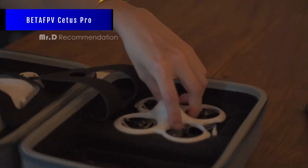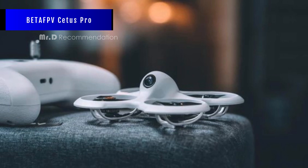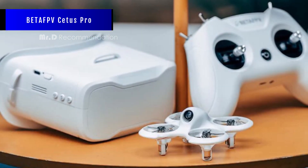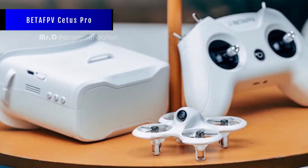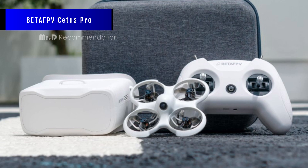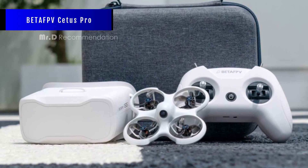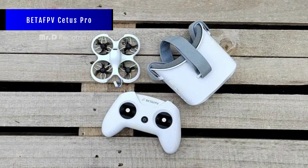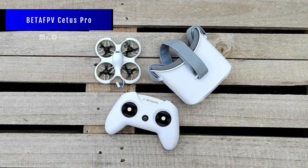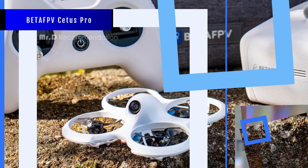BetaFPV Cetus Pro. The Cetus Pro has a Lite 1-2S Pro brushless flight controller, a 12A ESC, a 25 milliwatts VTX, and an AC-02 FPV micro camera. It has 1102 18000 kV brushless motors and 40mm 3-blade props, which make it powerful and agile. It also has a positioning system that uses optical flow, barometer, and laser to achieve stable hovering and locating. It also has a self-protection function and turtle mode. The Cetus Pro has three flight modes — N, S, and M — and three speed modes: slow, mid, and fast. The N mode has an altitude hold function, while the S and M modes are for FPV freestyle and racing.